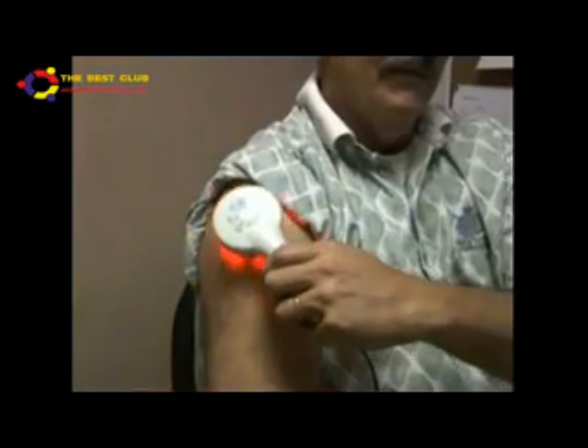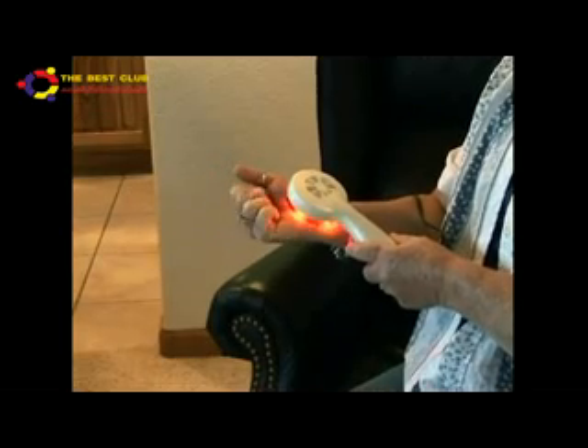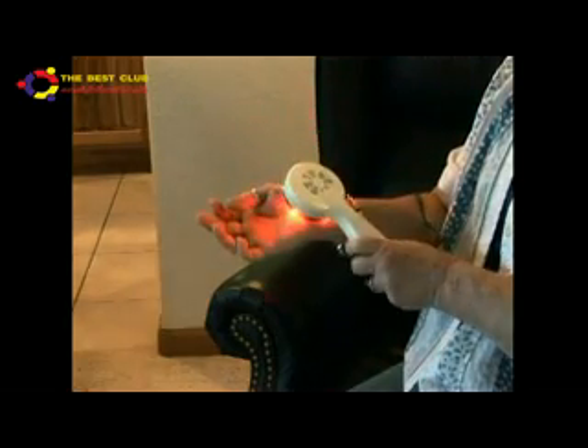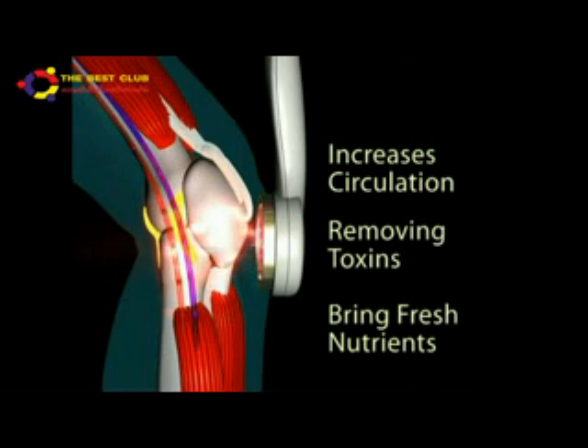You simply place it on the troubled area and let the deep penetrating light do the work. After just one 14-minute treatment, you'll feel the soothing warmth working deep down, increasing circulation, allowing your body to bring in nutrients and carry away bad toxins.